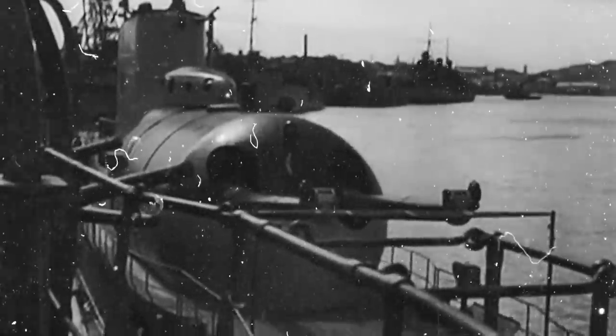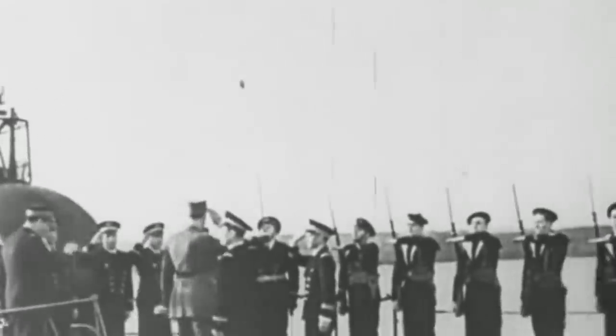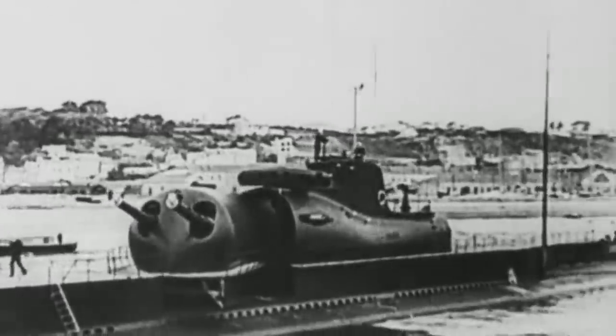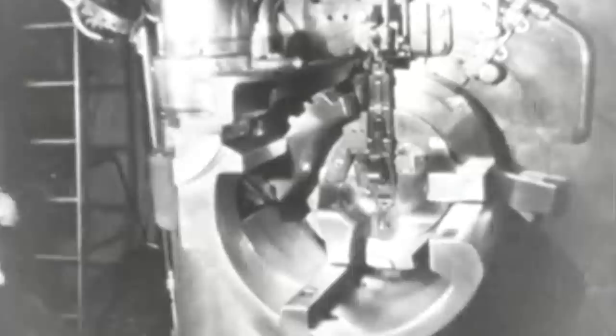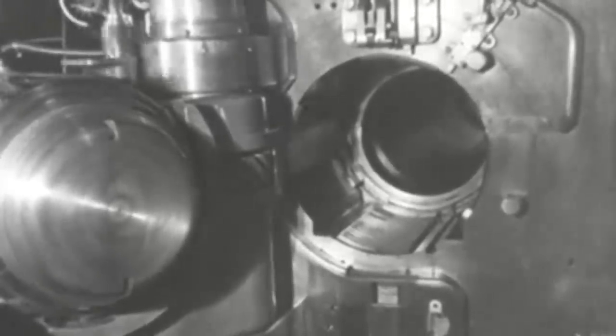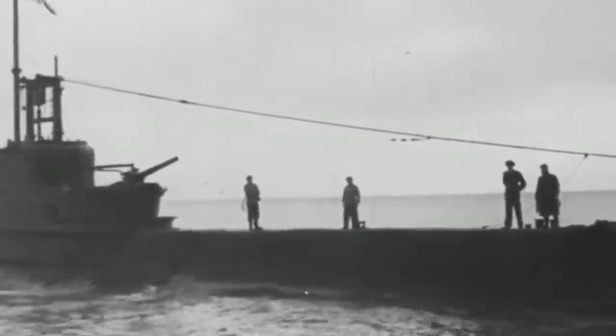Surcouf was also equipped with a twin-gun turret of 8-inch guns with 600 rounds — the same caliber that heavy cruisers employed. In addition, the submarine cruiser was equipped with 10 torpedo tubes: four were 22-inch tubes located in the bow, and two were external launchers placed in the aft superstructure with a capacity for one 550-millimeter and two 400-millimeter torpedo tubes. The six external torpedo tubes could only be used while on the surface, and 16 spare torpedoes were carried. Last but not least, Surcouf was also equipped with two 1.5-inch and 4.52-inch anti-aircraft guns, and a Besson M.E.411 floatplane.